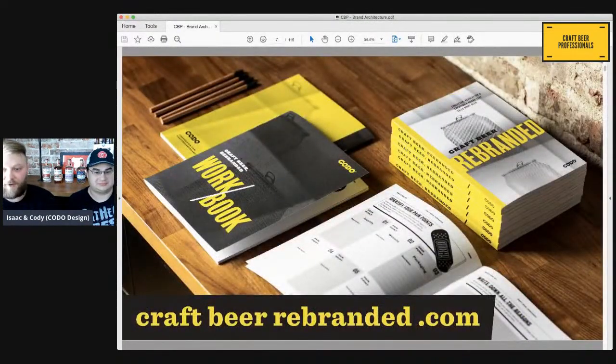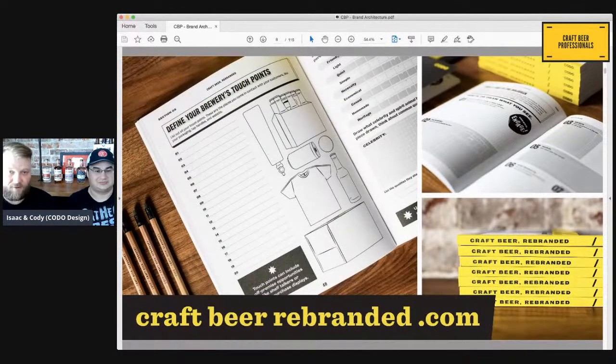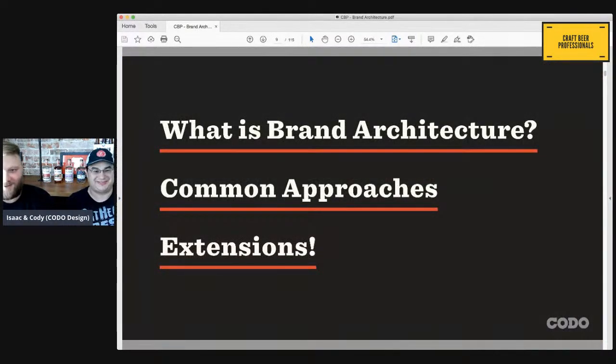We've written a few books, including our latest release, Craft Beer Rebranded — a 180-page book and a 60-page companion workbook that will help you navigate each step of your brewery's rebrand. You can learn more about brand architecture and the entire topic we're covering today in that book. If you stick around to the end of the talk, we will give you a free code for shipping within the United States.